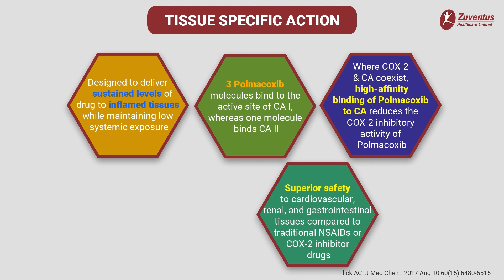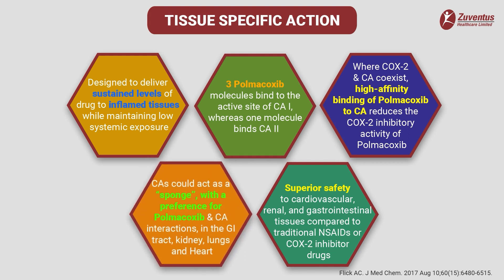Carbonic anhydrase 1 and carbonic anhydrase 2 inhibition by polmicoxib reduces the potential side effects mediated by cyclooxygenase 2 inhibition, because carbonic anhydrases have a preference for polmicoxib, sparing side effects in organs like the gastrointestinal tract, kidneys, lungs and heart. This unique dual cyclooxygenase 2 and carbonic anhydrase inhibition is designed to provide potentially superior safety to cardiovascular, renal, respiratory and gastrointestinal tissues compared to traditional NSAIDs or cyclooxygenase 2 inhibitor drugs.